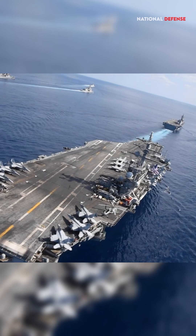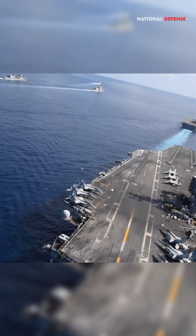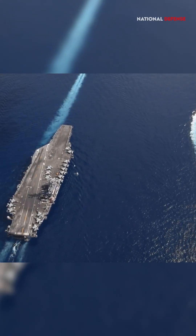Other countries that operate large aircraft carriers include China, India, France, and the United Kingdom.